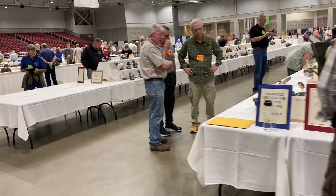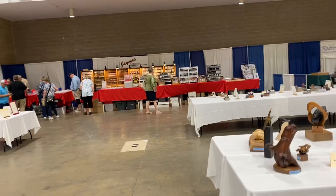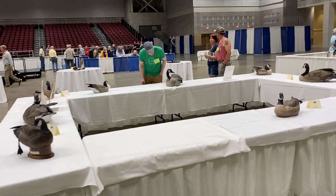Hey, it's Tom Christie here with a quick walkthrough of the World Carving Championships in Ocean City, Maryland. It's going on right now, and this is day one of the competition, actually from Friday. I'm just doing a quick walkthrough. You can't see a lot of details here, but I wanted to give you a feel for what's at the show.